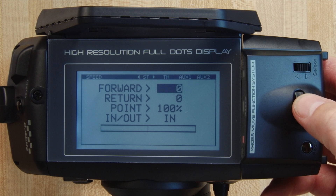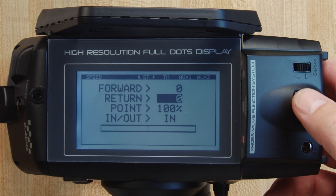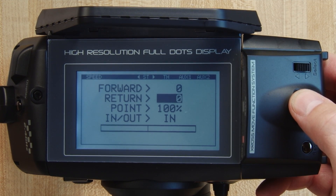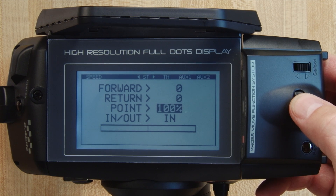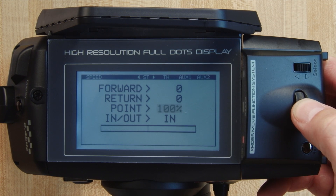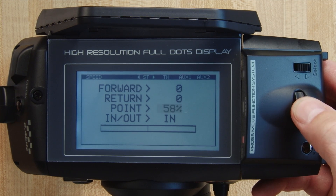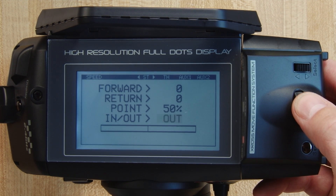Once you select which channel you want to adjust, you can adjust the forward movement of the car or the return back to neutral. You can also adjust at what point the mixing starts. The other neat feature is the in and out function — for example, if you program your point to be at 50 percent, you can adjust it from 0 to 50 with the 'in' feature, or from 50 to 100 with the 'out' feature.